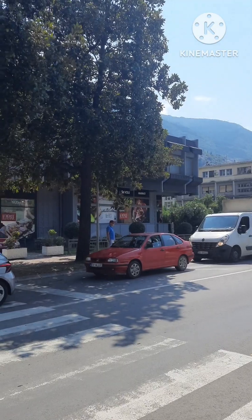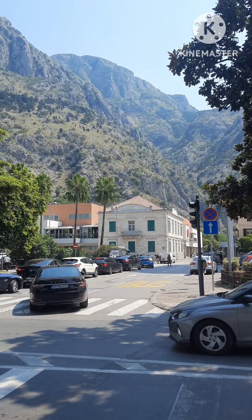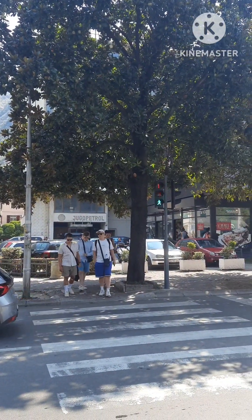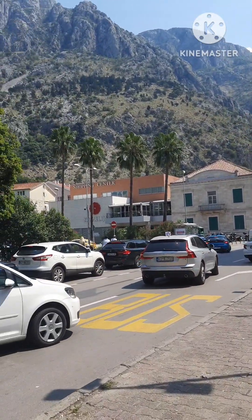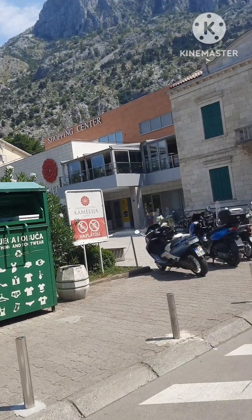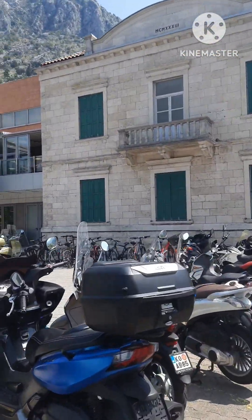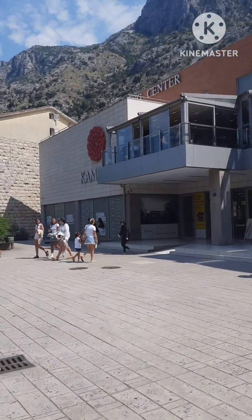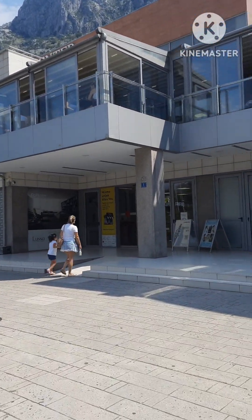This is the shopping center of the Voli Market. We are waiting at this shopping center. I'm going to go to the entry corner of the shopping center. Shopping center in Montenegro.